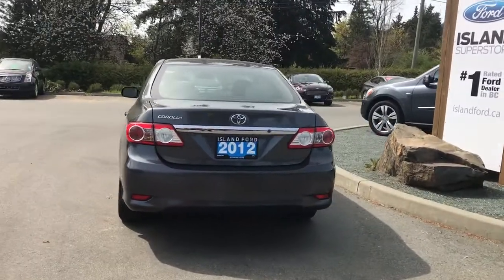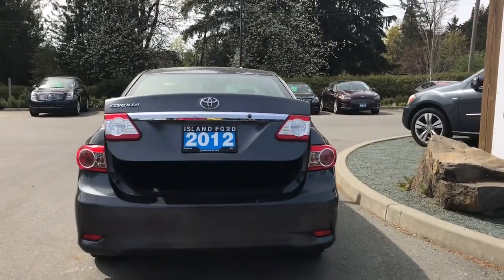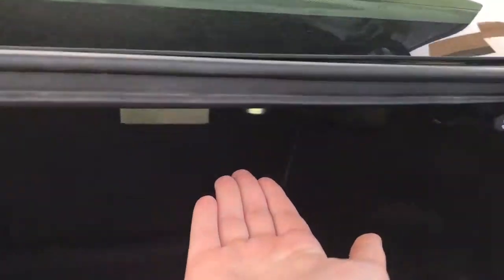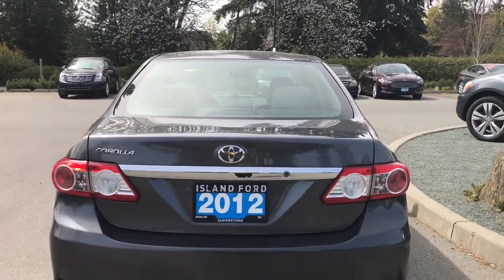When you're ready to open up that trunk you can do so from the inside, or you can hold down your key fob and it will release for you. From there you can walk up and push it up the rest of the way. You'll notice the inside is nice and roomy and also carpeted. On both right and left hand sides are those pulleys for the rear seat. When you're ready to close up that trunk simply put your hand on the top there and pull down and it is now securely closed.